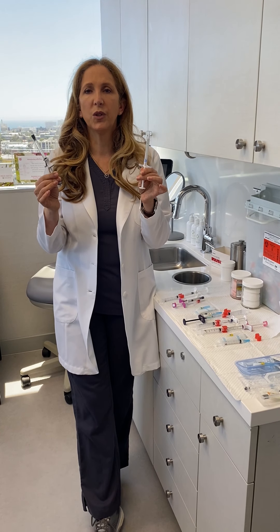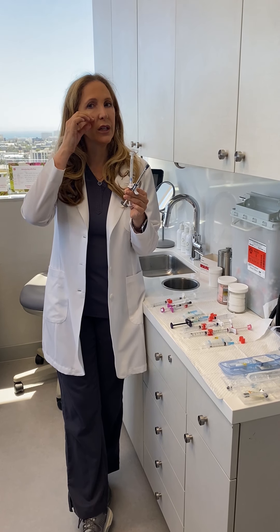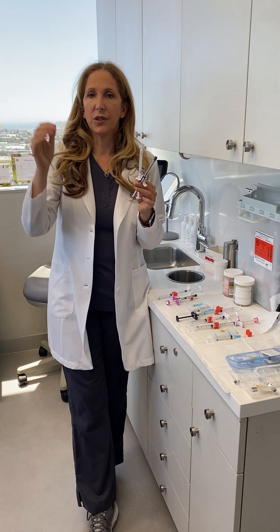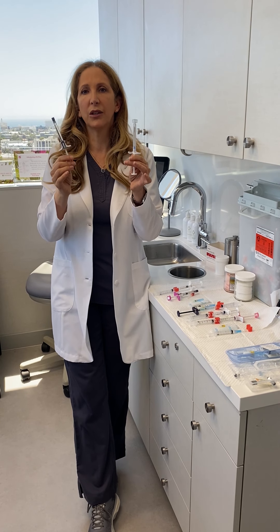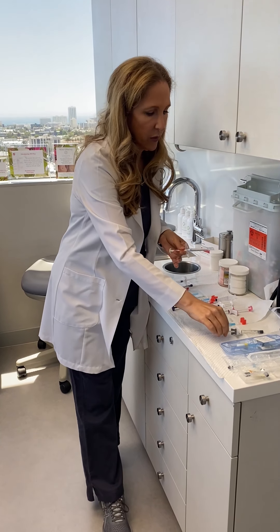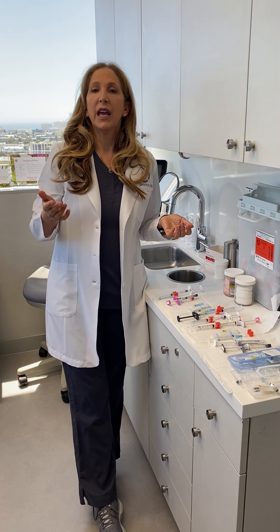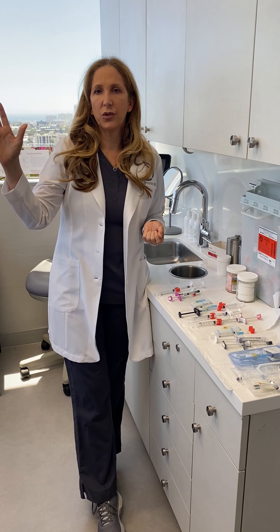If we think about our two structural fillers, Radiesse and Voluma are the ones we use the most to help build structure into the face. We can use them along the jawline and along the cheek line to help give a bigger lift. We think of Radiesse and Voluma as being our big lifters.